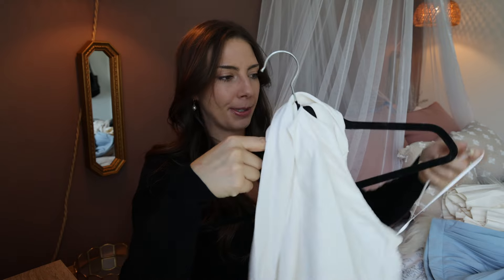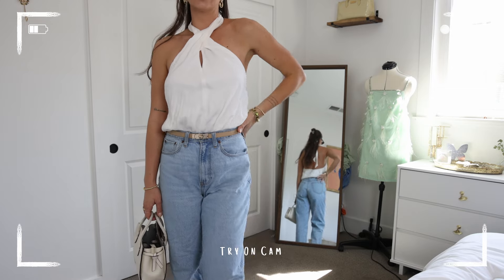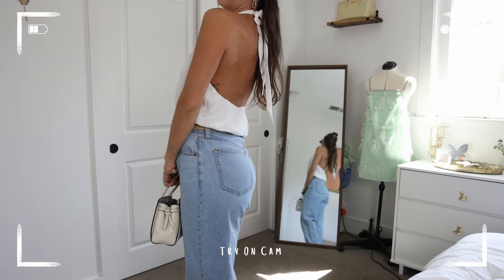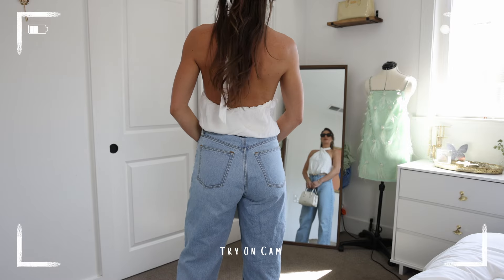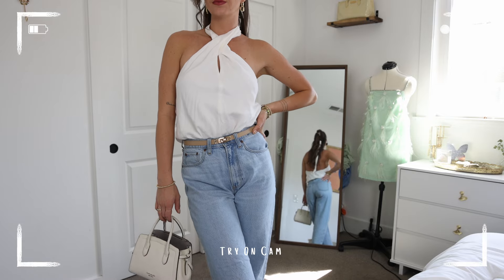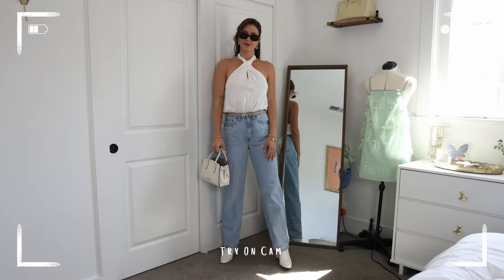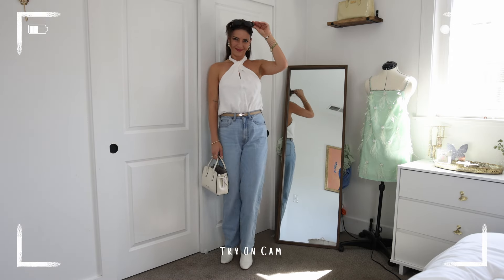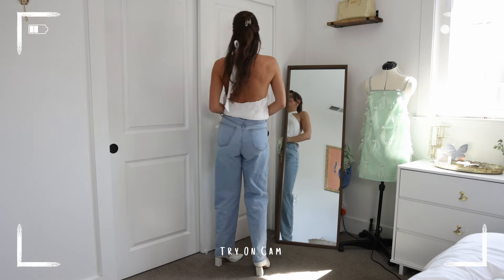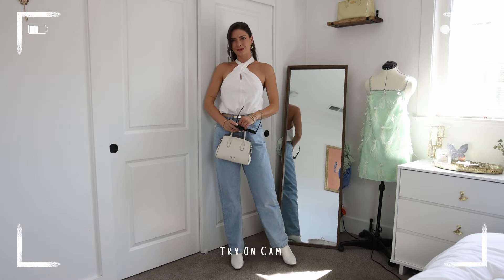I'm going to move on to another top that is going to look like absolutely nothing on the hanger, but in the photos and the try-on you'll see what this top is all about. It's this halter neck — so drapey and beautiful. I feel like this top goes with everything and will be a staple in my closet. It's the perfect shirt for when I don't know what to wear, or when I'm bloated and just want something flowy — just tuck it into some jeans and you're good to go.